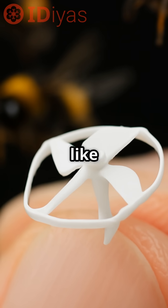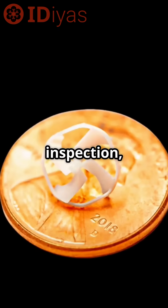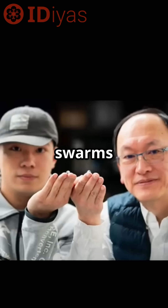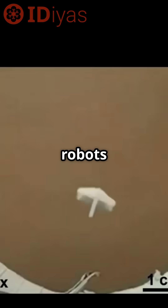In the future, weaker signals like radio waves could be used to control it, eliminating the need for large magnetic coils. Potential applications include artificial pollination, pipe inspection, and even medical procedures, where swarms of tiny robots could move together inside the human body.